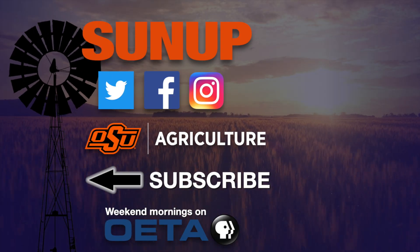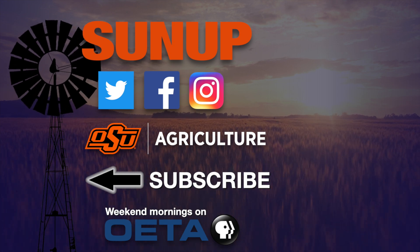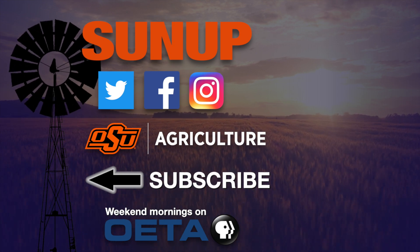As I always say, I hope this helps. I appreciate all of you joining us this week on Cow-Calf Corner. Have a great day.